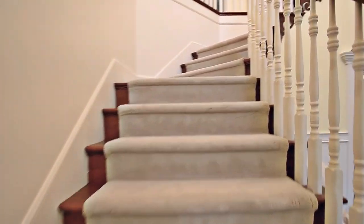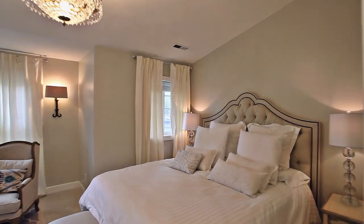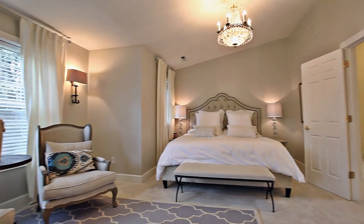On the upper level, a private retreat is waiting for you in the master suite with high vaulted coffered ceilings, abundant natural light, and Hunter Douglas Venetian blinds.